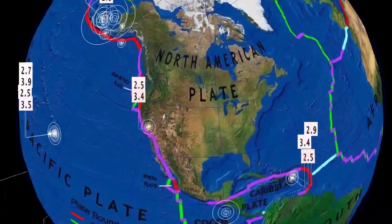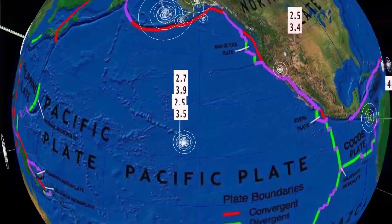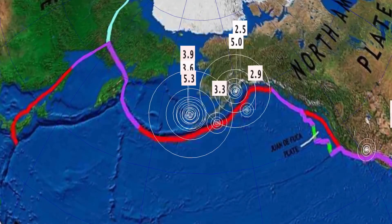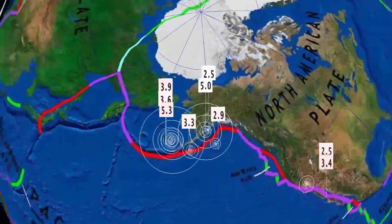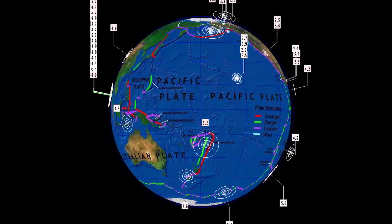Seeing some increased seismicity — a 3.9 in Hawaii, Fern Forest, and increased seismicity up into Alaska where a 5.3 rang out early this morning in St. George, Alaska. It did prompt a tsunami watch, but not a warning. A 5.0 was also reported in Port Alsworth, Alaska. And that's the last 24 hours for earthquakes.